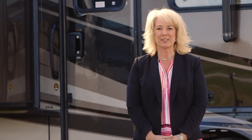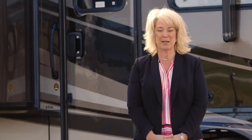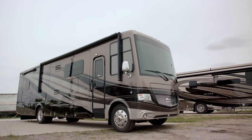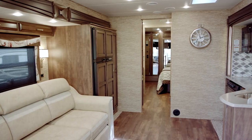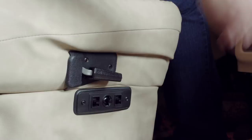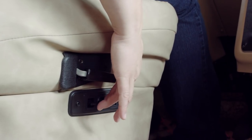My name is Michelle Howard. I'm with Newmar Corporation and I'm happy to introduce the new 2018 CanyonStar Motorhome. The CanyonStar is the industry's most luxurious gas-powered coach. Up front here we have power adjustable driver seats. The passenger seat has a footrest and a workstation.